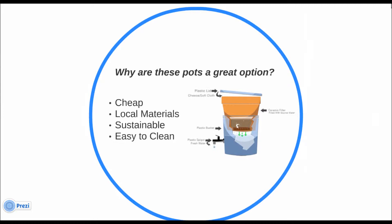Why are these a great option? There are a long list of properties that make the filters such an effective solution. They are cheap and can be made locally by almost anybody. They are functional for several years and are very sustainable. The pots can be scrubbed with a brush to remove particles that fall into the pores and disrupt the filtering process. The mean reduction for E. coli is 99%, and these filters are effective at reducing diarrheal disease by 50%.